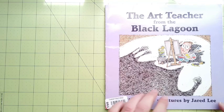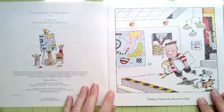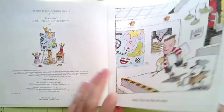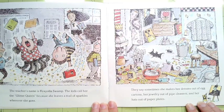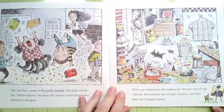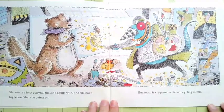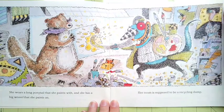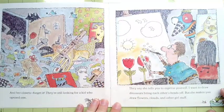"The Art Teacher from the Black Lagoon" by Mike Thaler. Today I have my first art class. The teacher's name is Crayola Swamp. The kids call her the Glitter Queen because she leaves a trail of sparkles wherever she goes. They say sometimes she makes her dresses out of egg cartons, her jewelry out of pipe cleaners, and her hats out of paper plates. She wears a long ponytail that she paints with and she has a big easel that she paints on. Her room is supposed to be a recycling dump. And her closets — forget it.